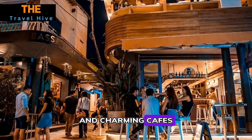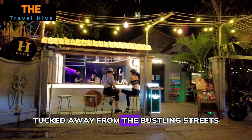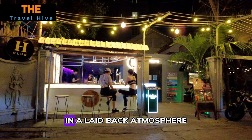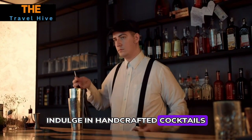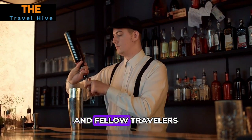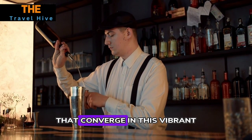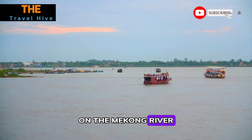Number eleven: Aperitif at Bassac Lane. Bassac Lane's eclectic mix of cozy bars and charming cafes provides an ideal setting for an evening aperitif. Tucked away from the bustling streets, this hidden gem invites visitors to unwind in a laid-back atmosphere, indulge in handcrafted cocktails, mingle with locals and fellow travelers, and savor the fusion of cultures and stories that converge in this vibrant nightlife hub.